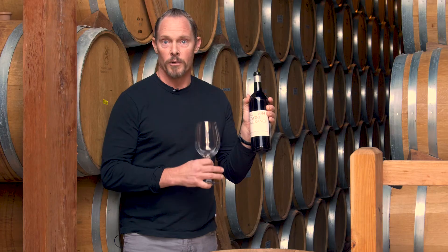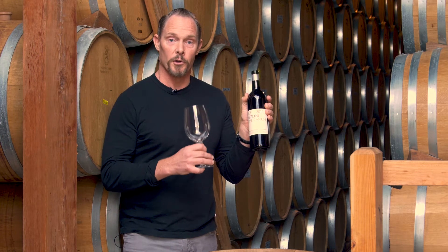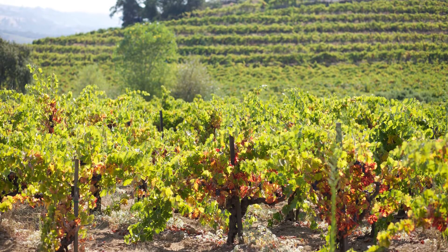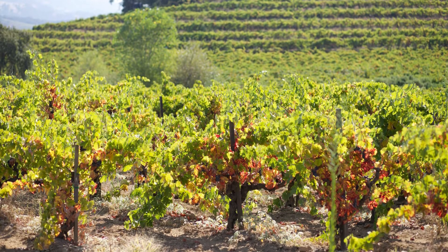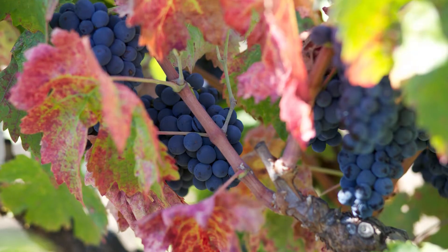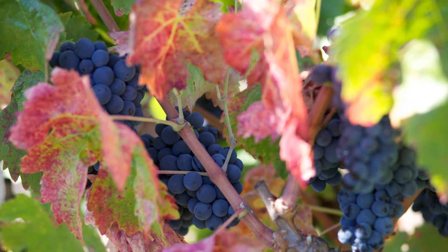2014 was a dry growing season for these old vines growing in alluvial soils of the northern part of Sonoma County. This vineyard is broken into roughly eight different parcels, some that are heavy in Zinfandel as the field blend, and others that are heavy in mixed Carignan and other mixed blacks.